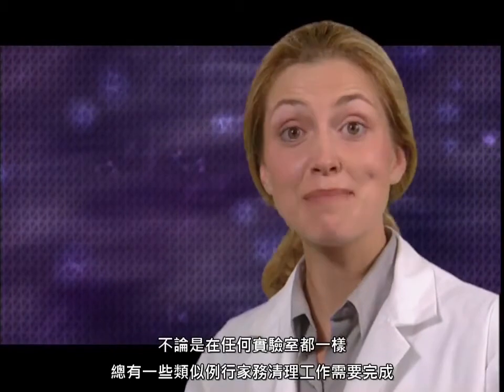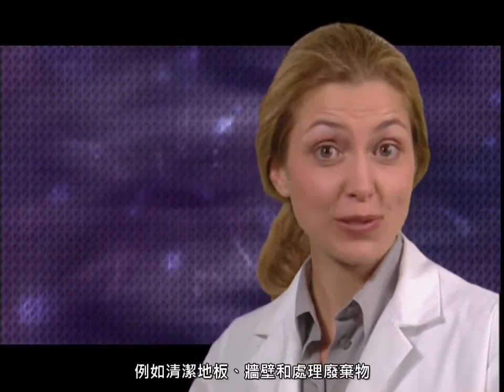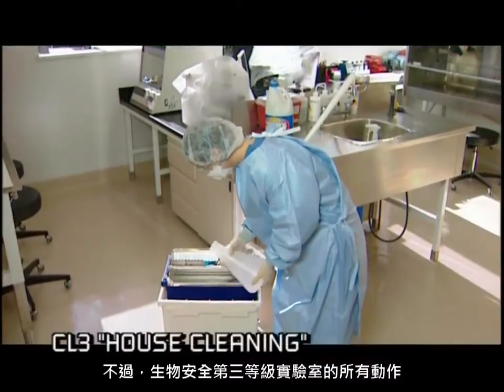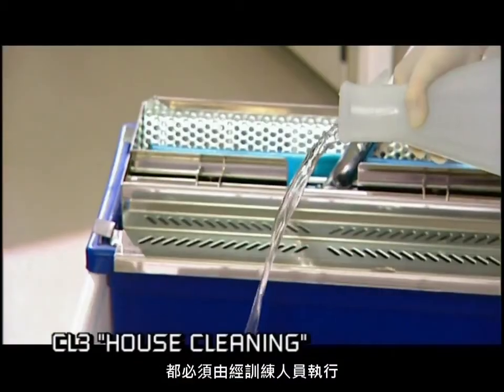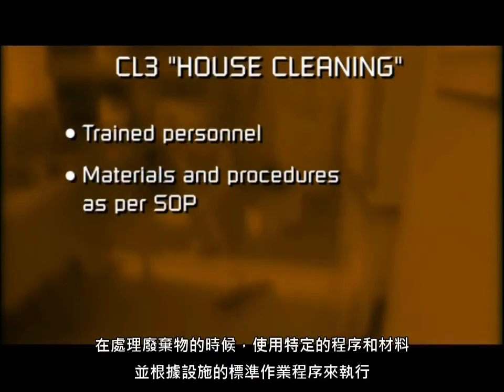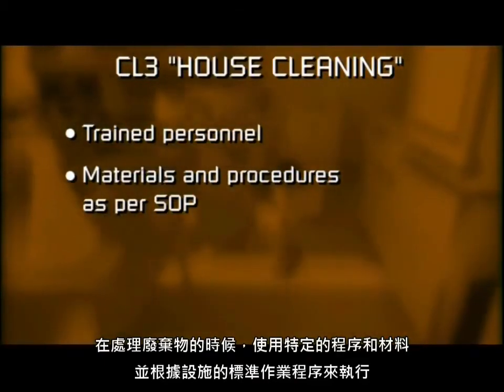As in any lab, there are regular housekeeping chores that need to be done — cleaning floors, walls, and disposing of waste. But because of all the precautions in a containment level 3 lab, these tasks must be done by trained personnel using specific procedures and materials while disposing of waste in accordance with the facility's SOPs.